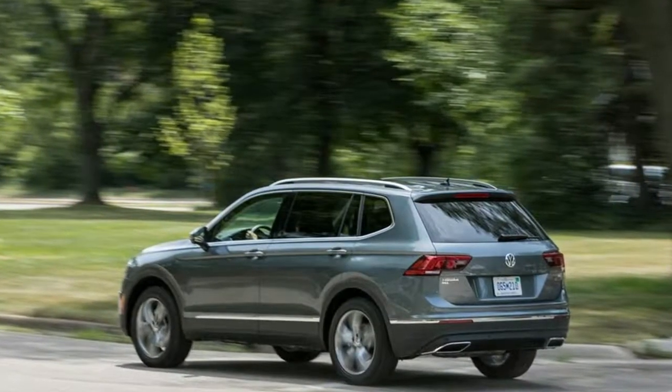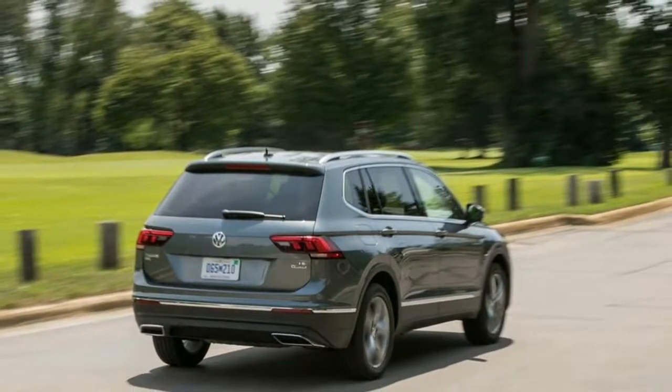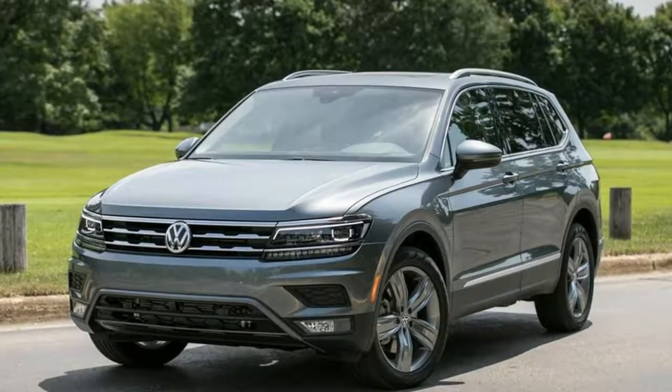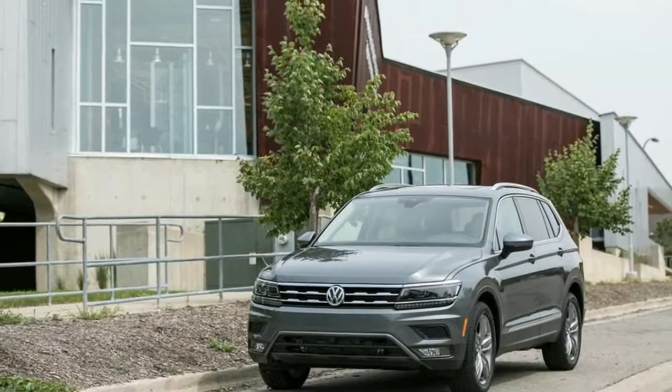The new model is nearly a foot longer than the first-gen, called the Tiguan Limited for 2018, and has one inch more ground clearance. That extra length helps to accommodate the Tiguan's new standard third row, but the SUV is still compact enough to navigate tight spots with ease.